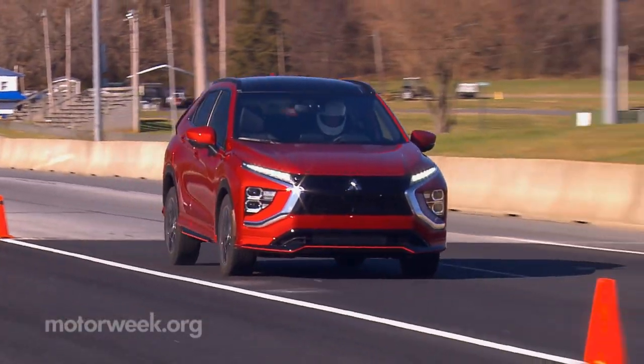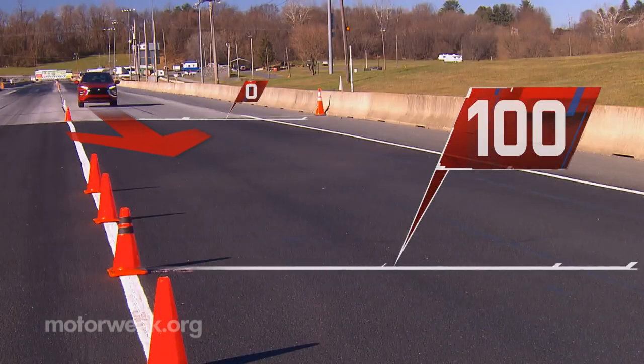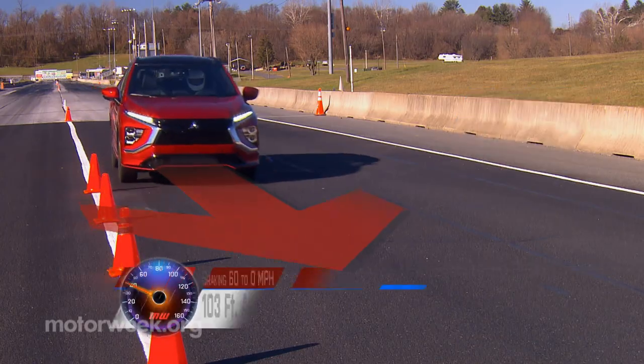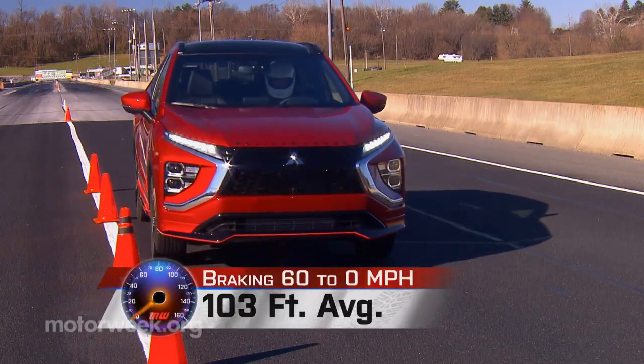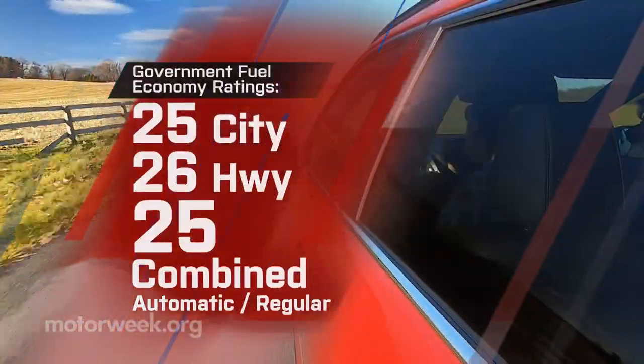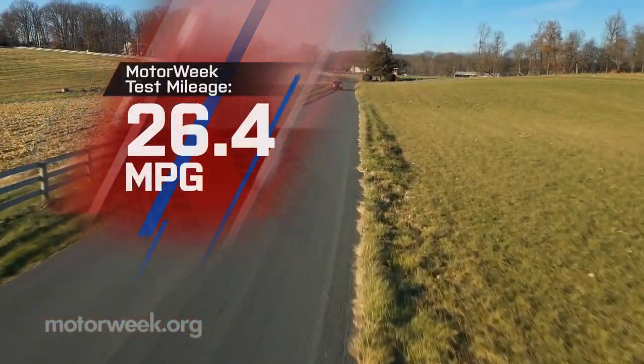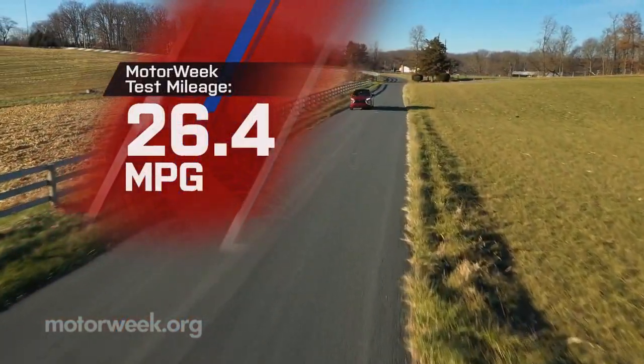That soft suspension contributes to moderate nosedive on hard braking, but stops from 60 averaged an excellent 103 feet. Government fuel economy ratings with all-wheel drive are 25 city, 26 highway, and 25 combined. We saw a great 26.4 miles per gallon of regular.